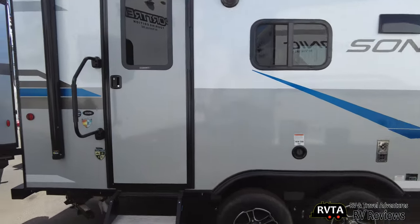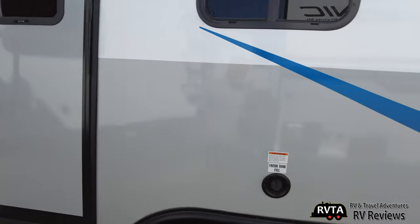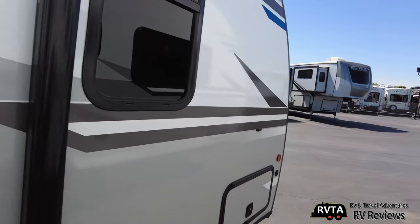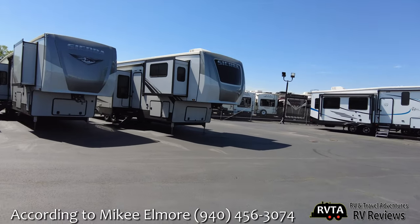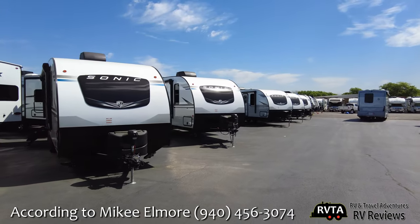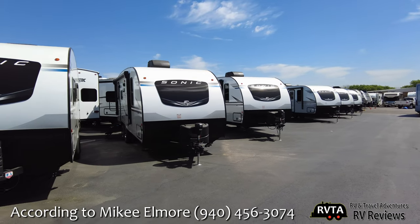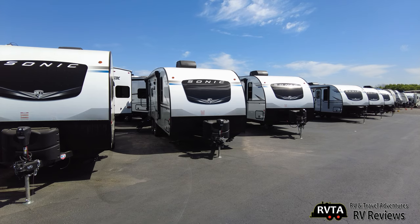This is a 211 VRB — very nice. Let's do a quick tour of this one while I'm here. Again, United RV — according to Mikey — says that they offer excellent customer service, especially if you have a repair.